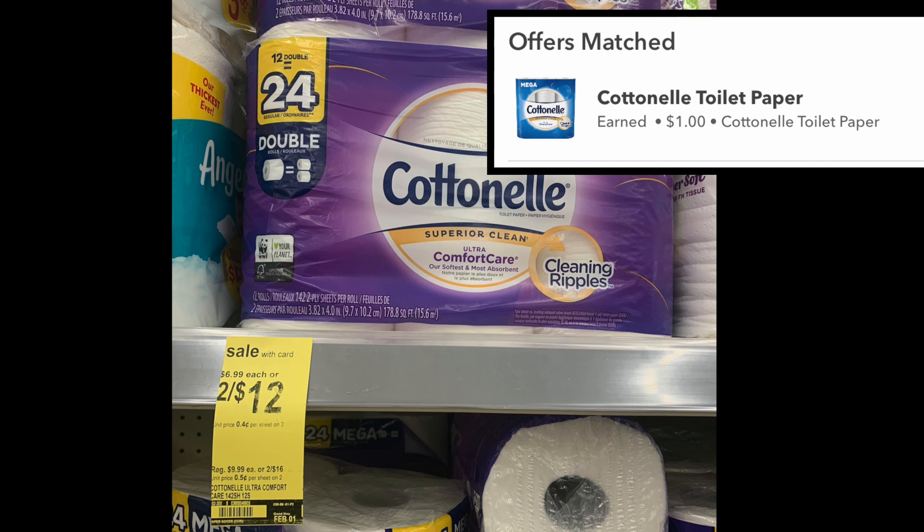The last thing to mention: if you've been doing the Cottonelle deal this week, which is quite fantastic, Ibotta is giving back a dollar — and even though you can claim it up to two times, only a dollar is coming back, which is a bit bizarre. But it's still a dollar and I've gotten it twice, which is really fantastic. You might want to look into that if you've been scoring this very inexpensive toilet paper. As always, thanks so much for watching and I'll catch you in the next one!